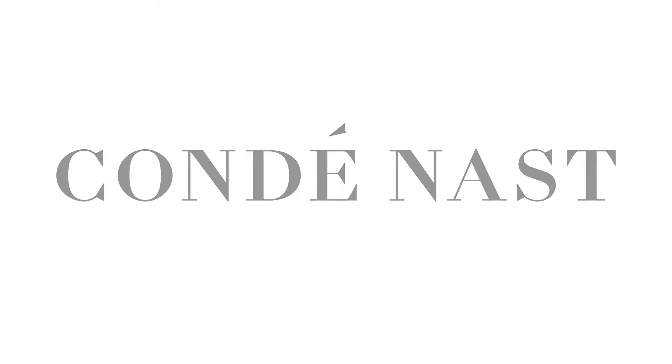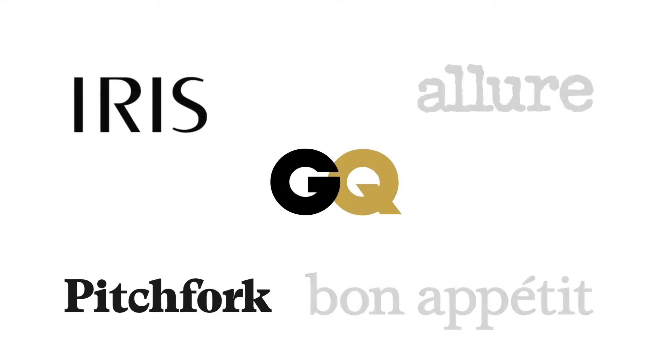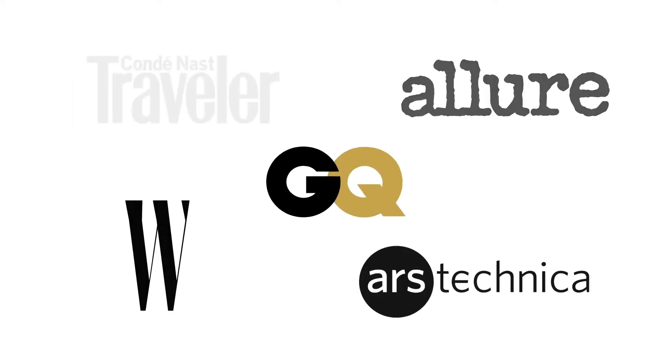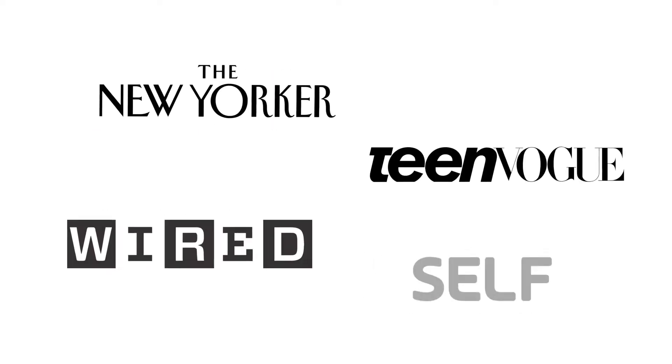I'm Paul Friesel from Condé Nast. I am the principal engineer of AI infrastructure. Condé Nast is a media publisher — we have over 20 digital media brands that also have a print component. A large part of our business going through 2019 and beyond is making sense of the data on these experiences and the types of products we want to build. Condé Nast has over 100 million visitors each month and 800 million plus page views, and a lot of those events generate a tremendous amount of data on the back end.